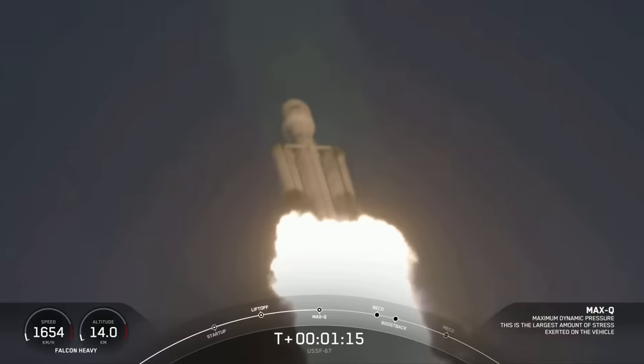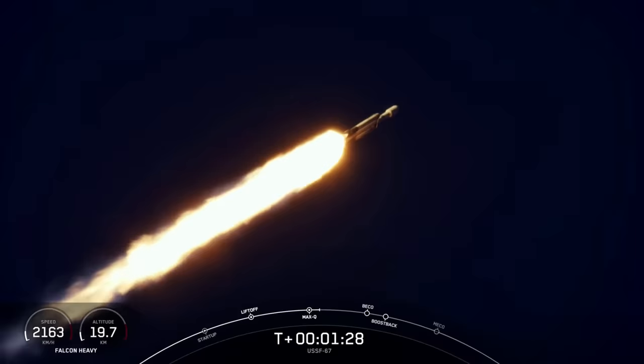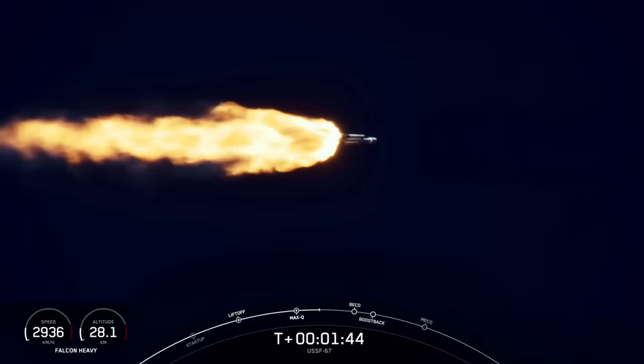Falcon Heavy in flight. Next events coming up will be booster engine cutoff, or BECO, followed by separation of the side boosters and their boost-back burns. Then will be center core main engine cutoff, or MECO. Those events coming up here just under a minute away.